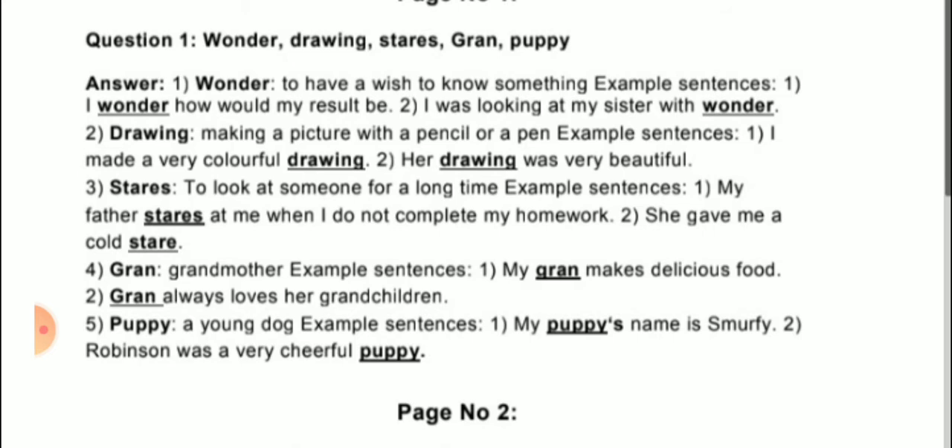The second word is drawing. Making a picture with a pencil or a pen — that is called drawing. Example sentences: first, 'I made a very colorful drawing.' Second, 'Her drawing is very beautiful.' So the meaning of drawing is: making a picture with a pencil or pen.